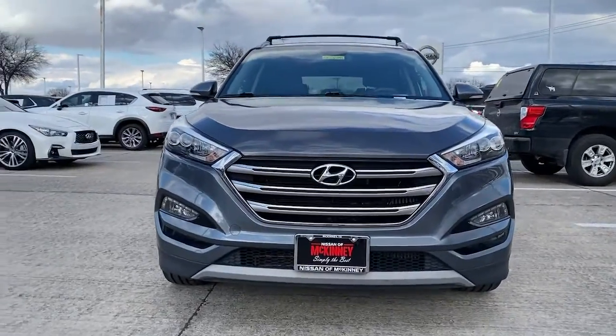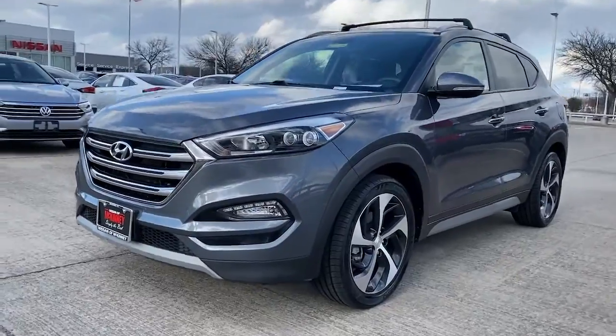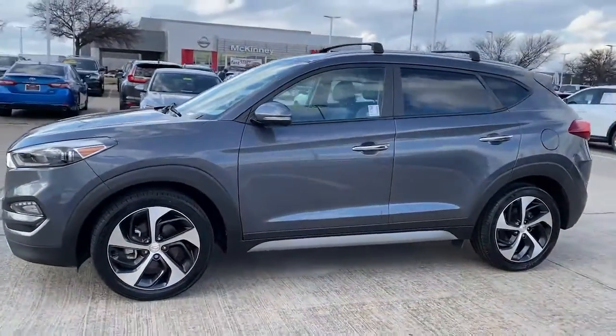You will be amazed by this 2017 Hyundai Tucson. This vehicle still has fewer than 60,000 miles on the clock, so it won't last long.